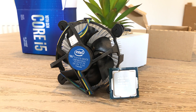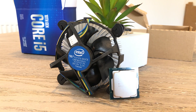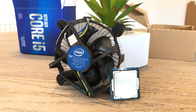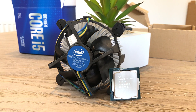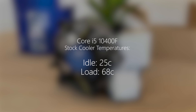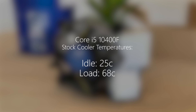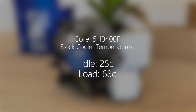Firstly, I like the bundled cooler. It's not a popular opinion and I know it doesn't look like it could keep an ice cube cool on a cold day, but it is pleasantly surprising. It's near silent at idle operation and remains inaudible under normal usage. The i5 itself sat at 25 degrees under this cooler with the included thermal paste and hit a maximum of 68 degrees under load during my testing, which of course increases fan noise levels to a noticeable but not unbearable level.